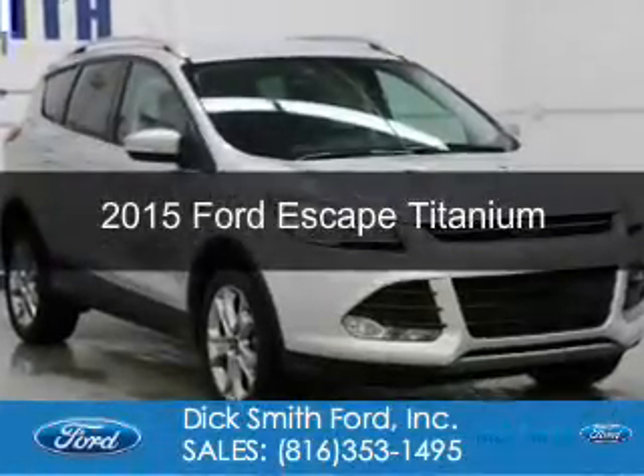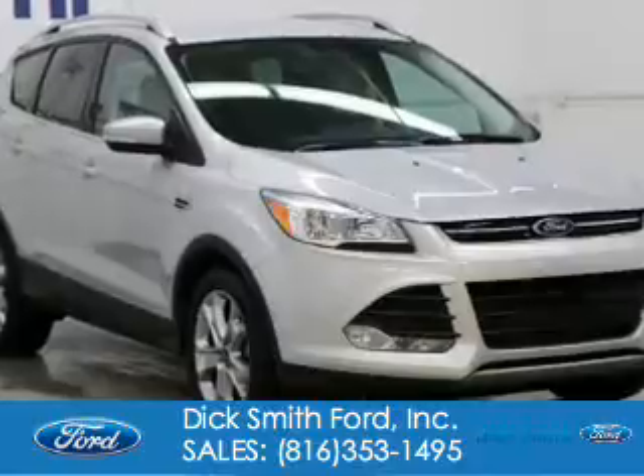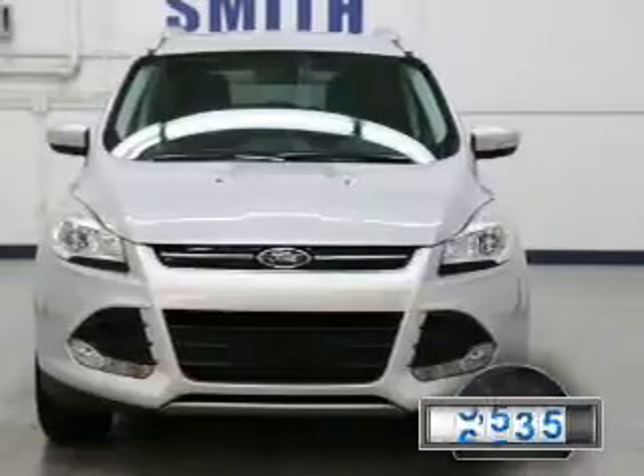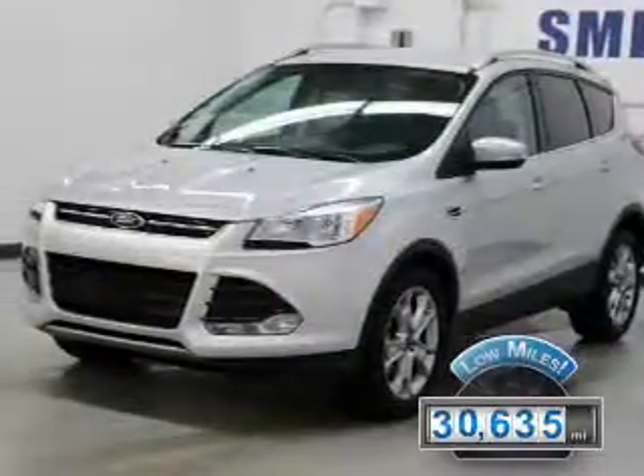This is a used 2015 Ford Escape. It's powered by front-wheel drive, a two-liter, four-cylinder engine, and a six-speed automatic transmission. With fewer than 35,000 miles, this vehicle has a long road ahead.